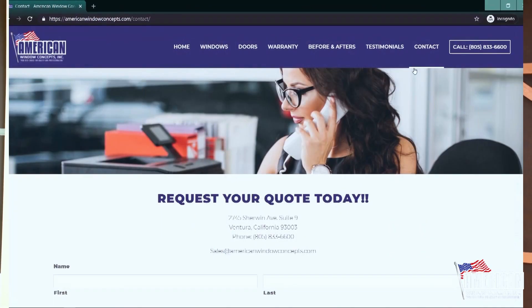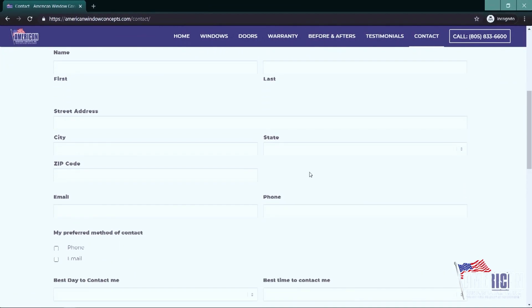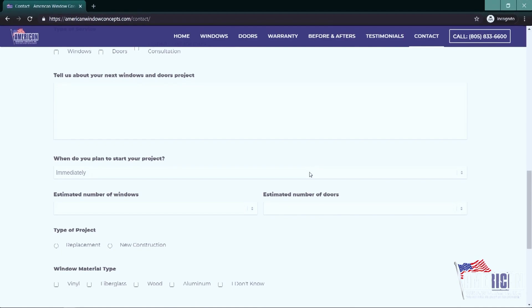If you live in the Ventura or Santa Barbara area and you are interested in getting replacement windows or doors, don't hesitate to reach out to us. You can go to our website, AmericanWindowConcepts.com, click on Get a Free Quote, and fill out that information. I'll reach out to you within 24 hours. Thank you so much.